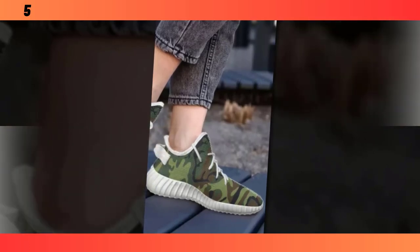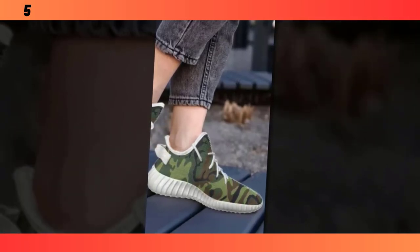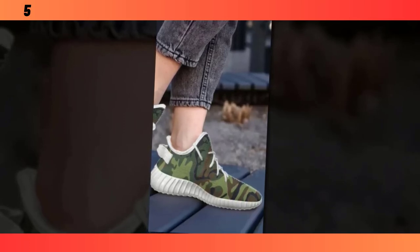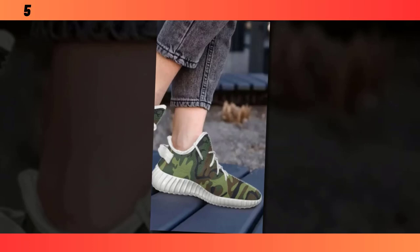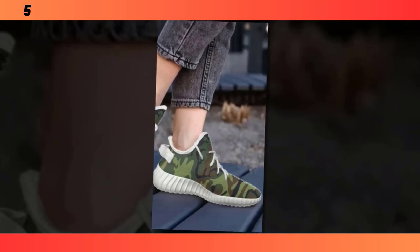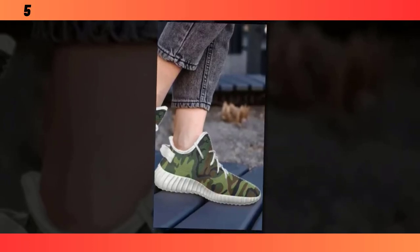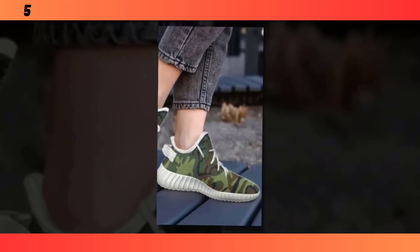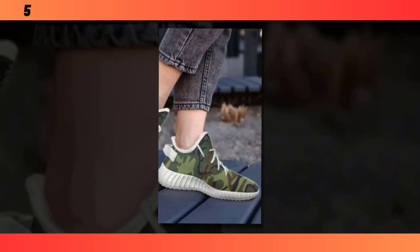It's one of those features you might not think about until you've experienced it, but trust me, it makes a huge difference. And just like the other camo shoes we've reviewed, these trainers aren't just for the gym. Their design is versatile enough to be worn with casual outfits as well — they're the ultimate mix-and-match marvels, effortlessly transitioning from workout gear to streetwear.